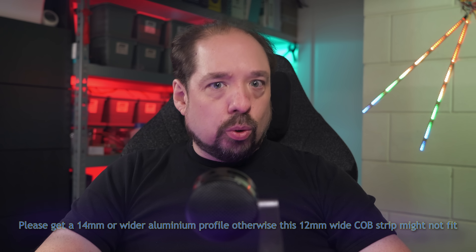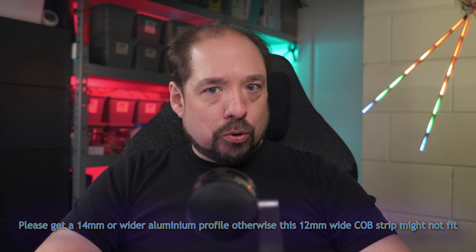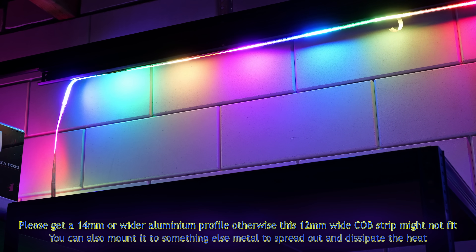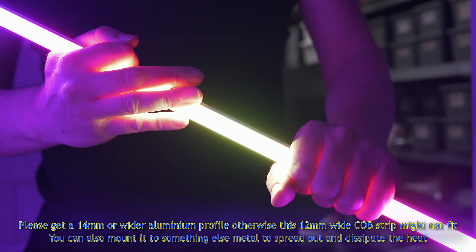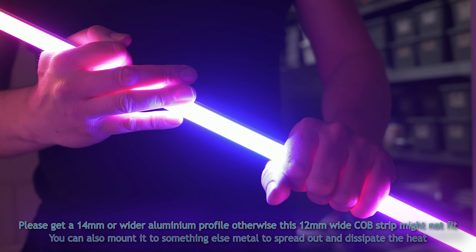Kind of linked to that: when running at these high power levels, this strip will require cooling or it might overheat. Mounting it into an aluminum profile is required if you want the strip to last. If you're just running effects at 30% or not all LEDs are lit, that's fine — but if you're going to run single colors or dedicated white at 100%, you need the cooling for the strip to last. I see those things as linked, so I'll count that as one downside.